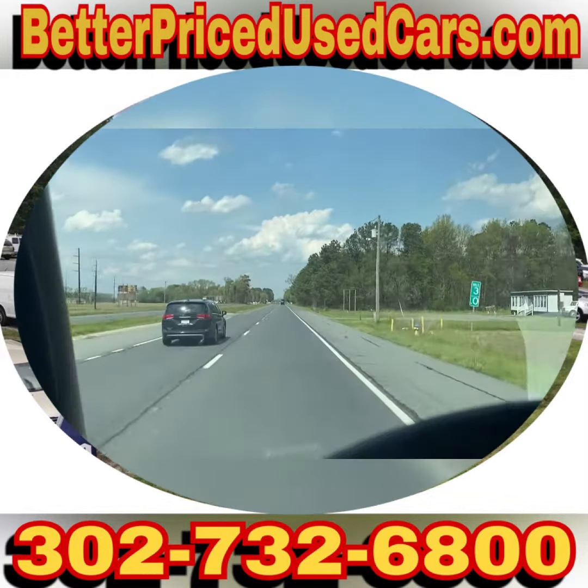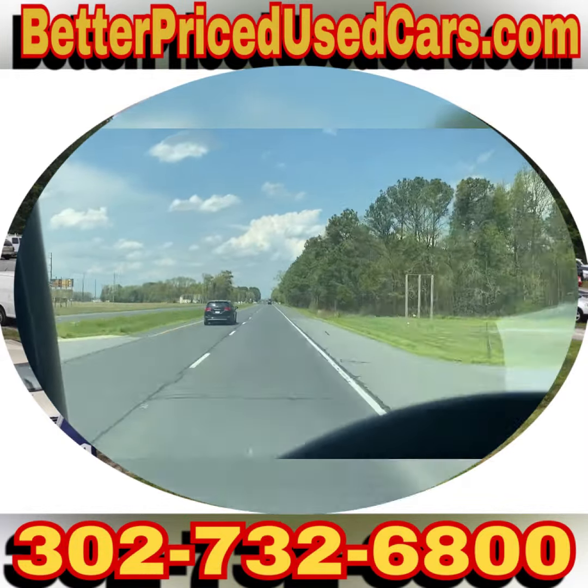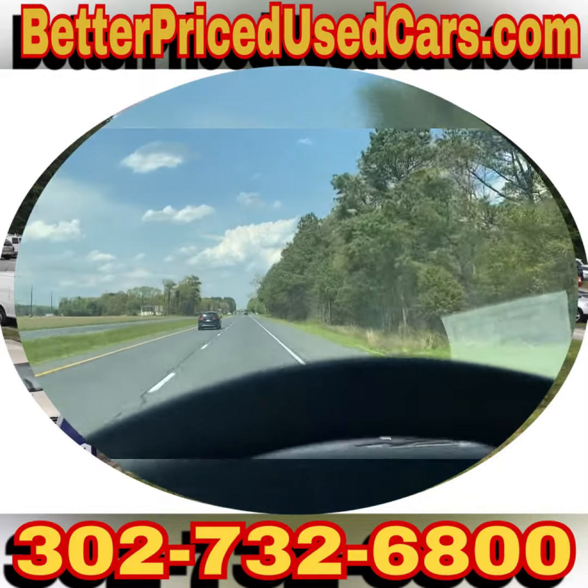I wish you good luck and happy bidding on a 2001 Chevy Express 2500.